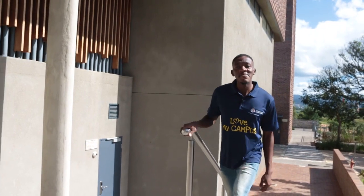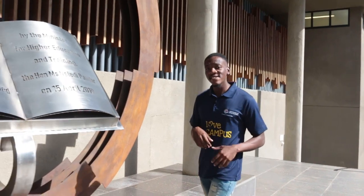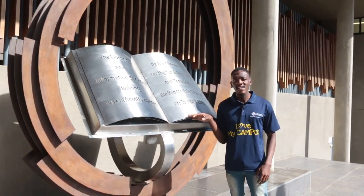Welcome to the University of Mpumalanga Library and Information Services. In this video we will take you for a tour around our library, show you what is available so you can make the most of our services and facilities when you get here.